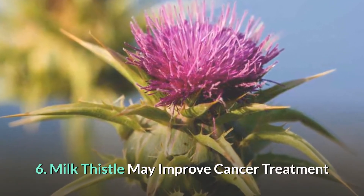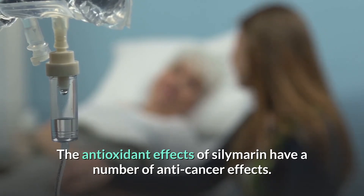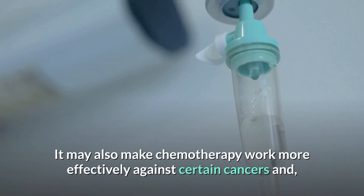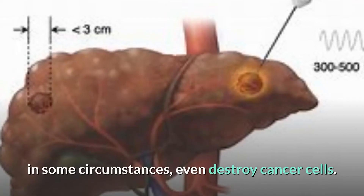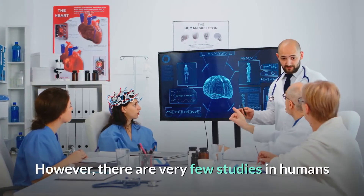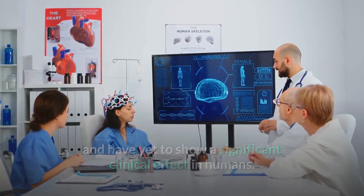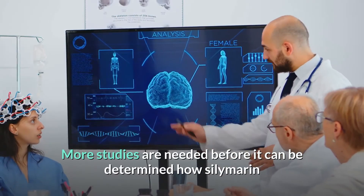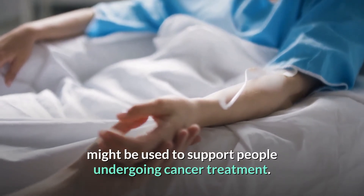Benefit 6: Milk thistle may improve cancer treatment. The antioxidant effects of silymarin have a number of anti-cancer effects, and it may help those being treated for cancer. It may make chemotherapy work more effectively against certain cancers and in some circumstances even destroy cancer cells. However, there are very few human studies and none have yet shown a significant clinical effect, possibly because people cannot absorb enough to achieve a medicinal effect. More studies are needed to determine how silymarin might be used to support people undergoing cancer treatment.